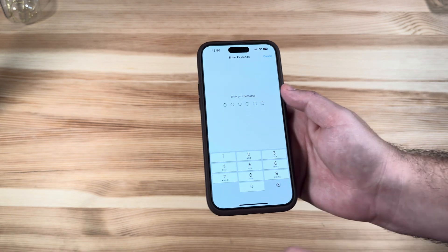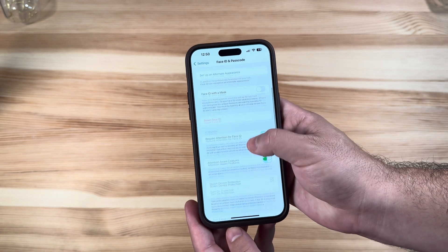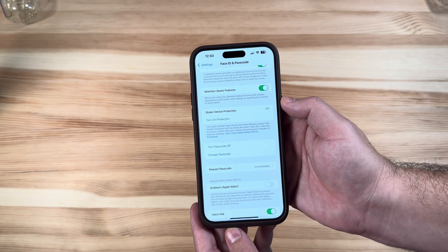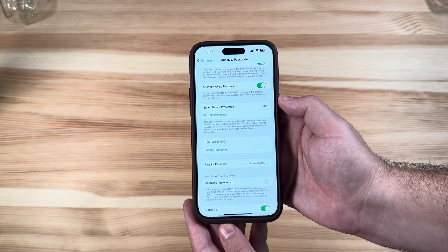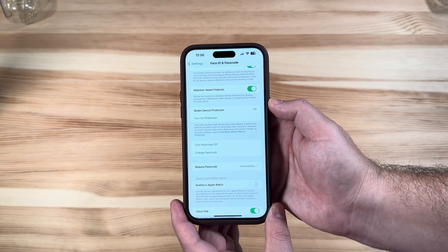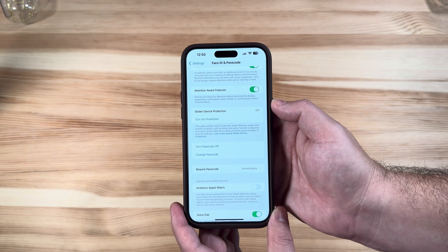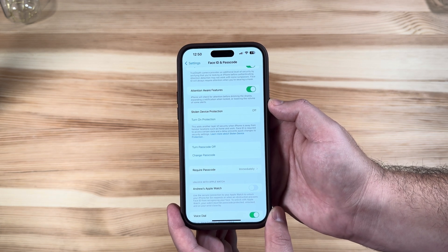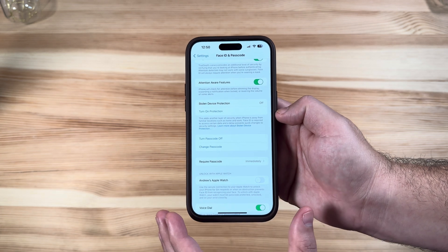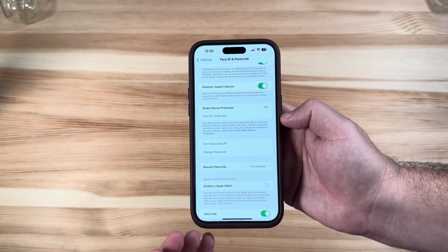One of the main new features is in Settings under Face ID and Passwords. When you log in, you'll see a new option called Stolen Device Protection. It adds another layer of security when iPhone is away from familiar locations such as home and work — Face ID is required to access certain data, and a delay prevents quick changes to security settings.